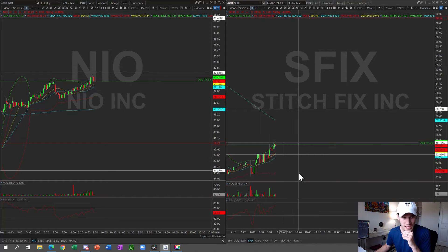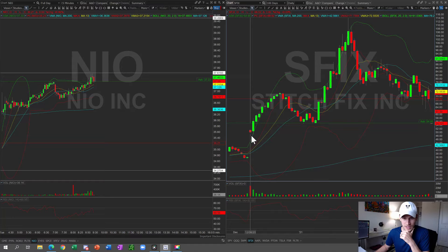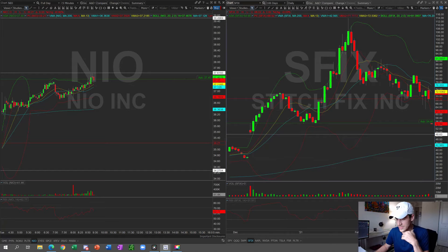One other name I want to bring up is SFIX — it reported earnings and it was absolutely horrendous. It was gapping down over 20% from yesterday's closing price. Looking at the daily chart, there's a gap it could close down to December 8th of last year. If we start seeing a sell-off on SFIX, I'm going to go short. I think this can fill the gap to $48.63. An analyst came out with a price target of only $60, which isn't very bullish in my opinion.